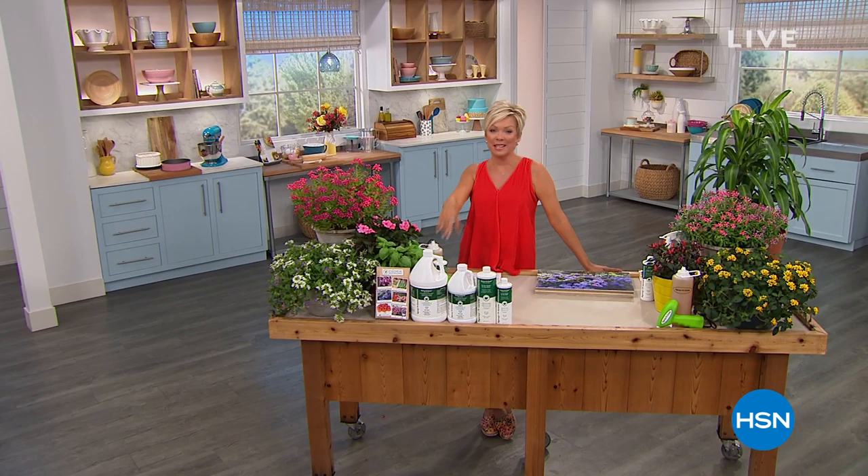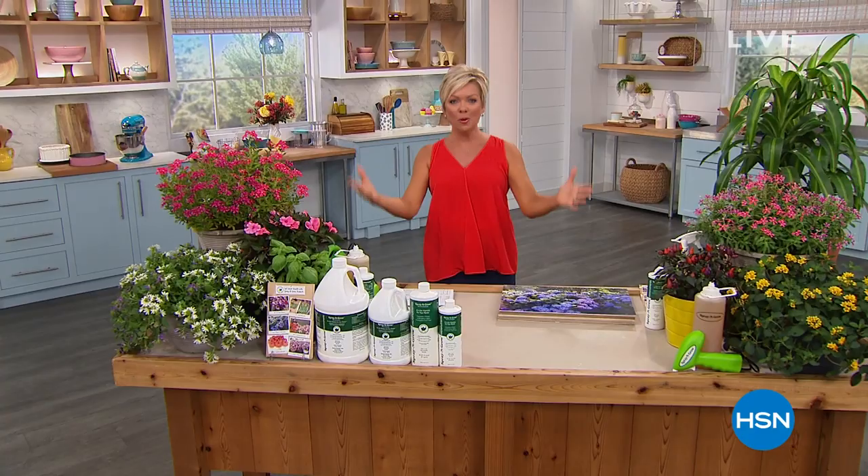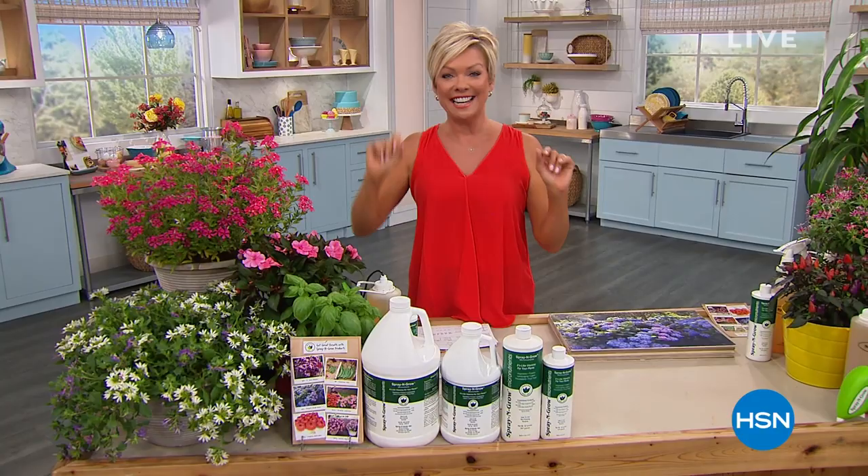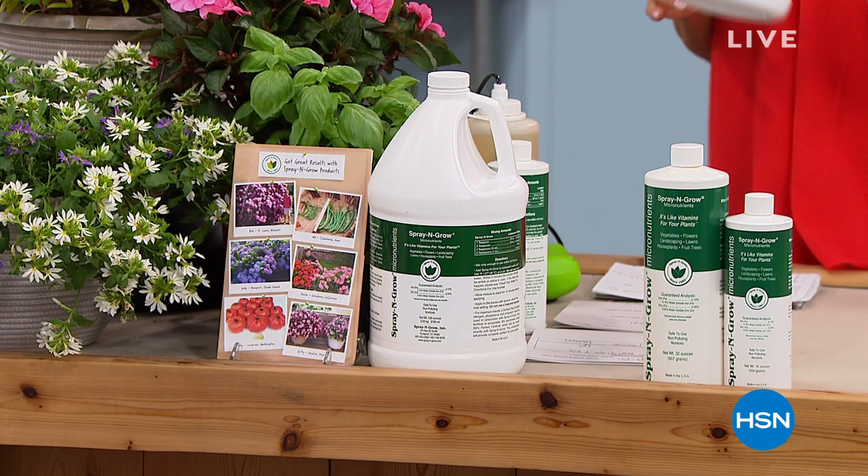Hi, everyone. We're so glad to have you with us here at HSN. I'm Callie Northag and I'll be with you in the next three hours. What a great day to celebrate where we live and what we get to do. We are so blessed to live in this country. This first hour together is called Healthy or Clever Solutions and we're going to start what was supposed to be outdoors, but it's starting to thunder and lightning in this area so we moved it indoors.